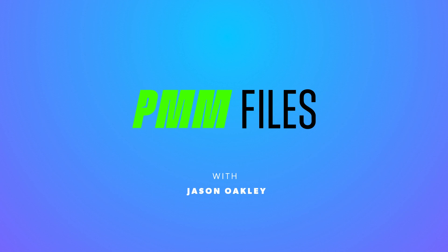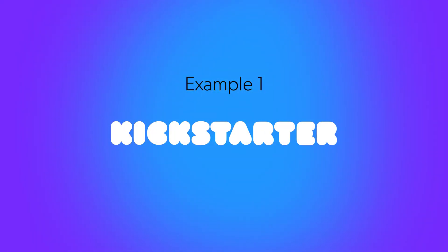This well-known company takes product demos to a whole new level with some of the most extreme demos you've ever seen. Hey everybody, I'm Jason and welcome to this episode of PMM Files, a series where I share three cool product marketing examples and what we can learn from them. All right, let's get into example number one.